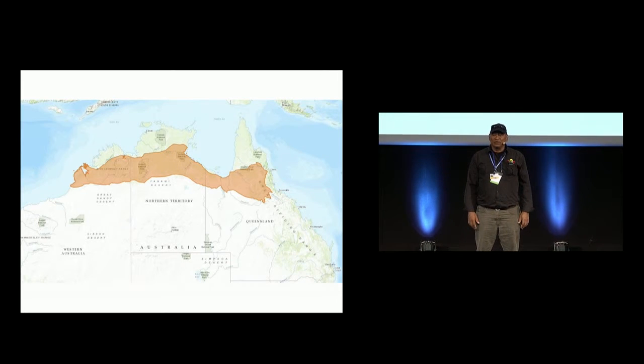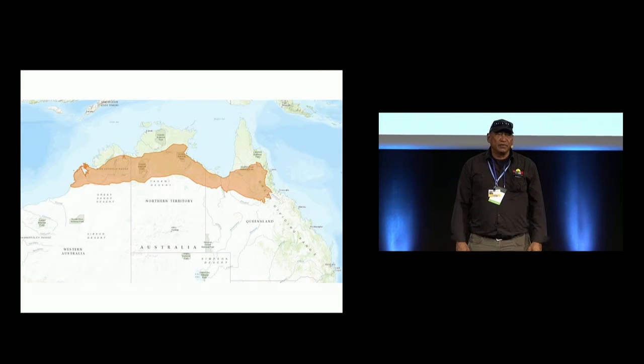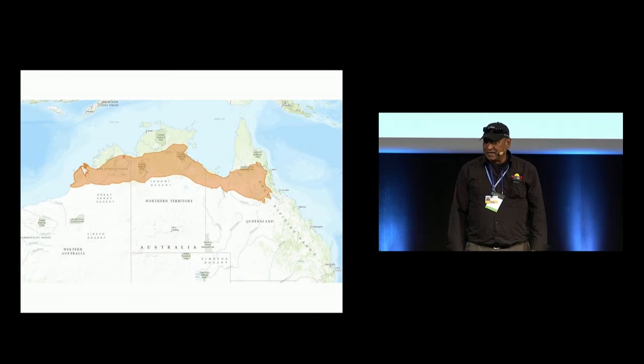We're in Northern Australia, an area which accounts for a big area of savannah burning. The Kimberley is an area in North Western Australia where we carry out a savannah burning project which we want to talk to you about in terms of mitigation.